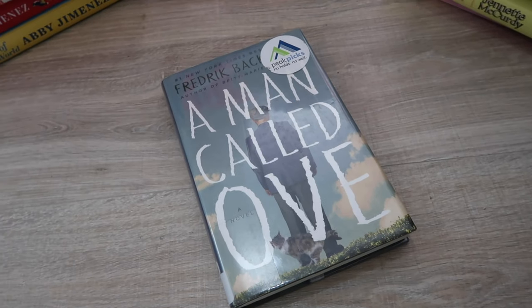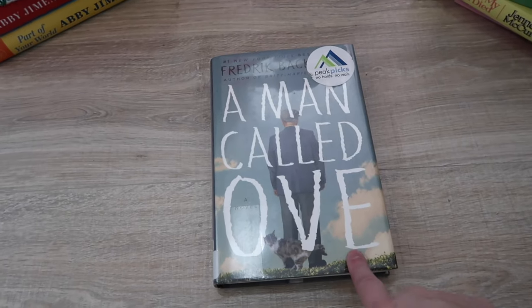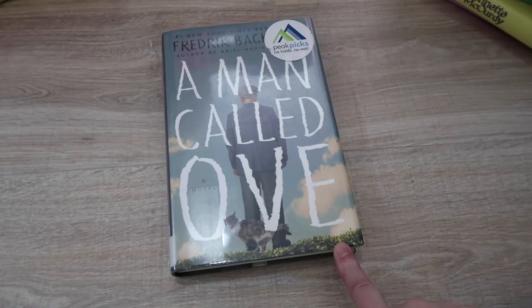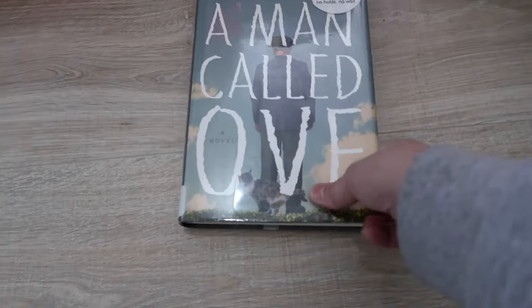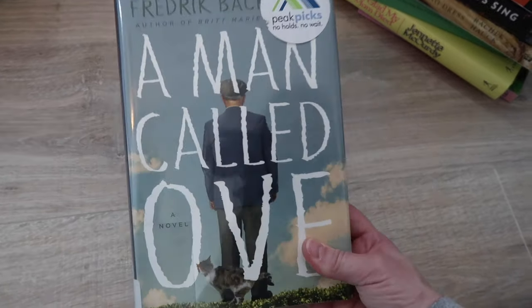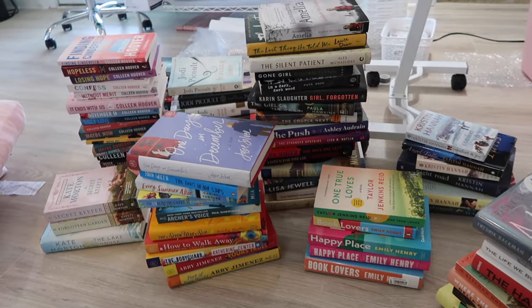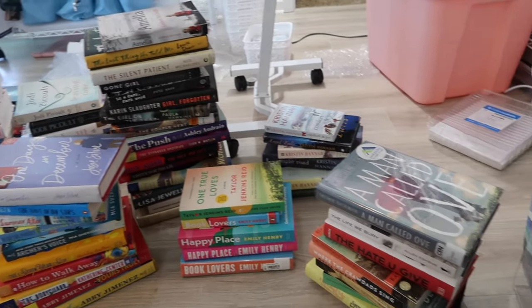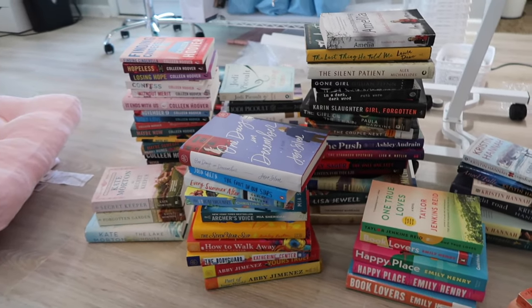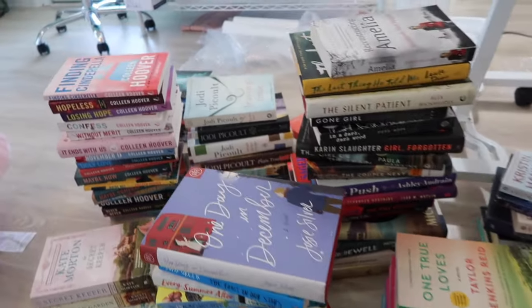I'm going to try to film this last book before my battery dies. This is a standalone book too — 'A Man Called Ove,' and I know that's not how it's pronounced. Do not sleep on this book. This is another book that will stay with me forever — I think I read this back in 2017, 2018, and I absolutely loved it. Just a grumpy-sunshine type of book — I highly recommend it. Definitely read this. And here are all the piles that we're looking at right now — this is going to be the difficult part, trying to figure out an order for all of these books.